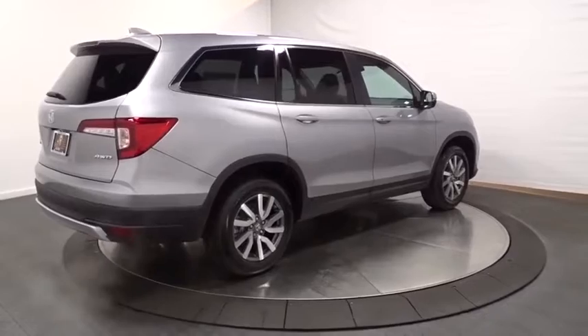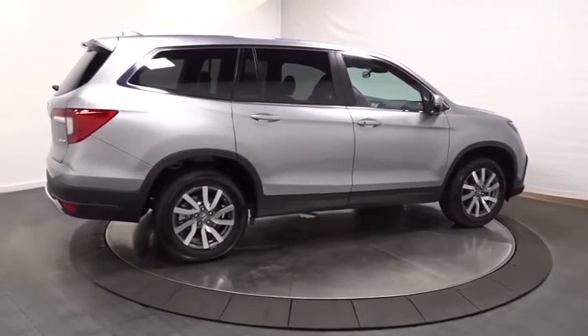Outside temperature gauge. Tachometer. Cloth seat trim. Subwoofer. Body color door handles. Tinted glass. Engine immobilizer.